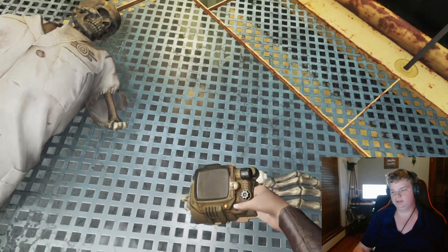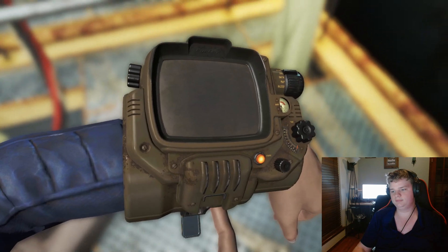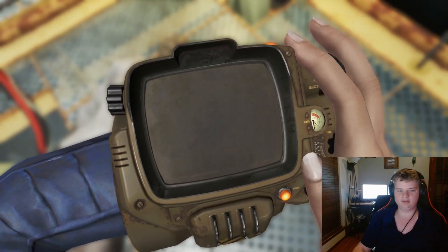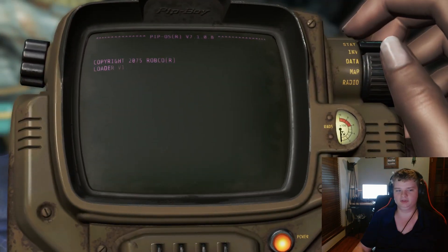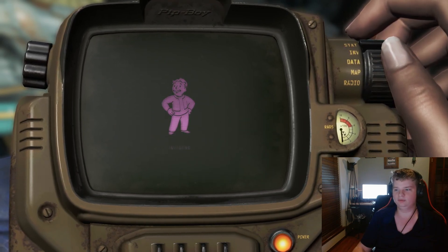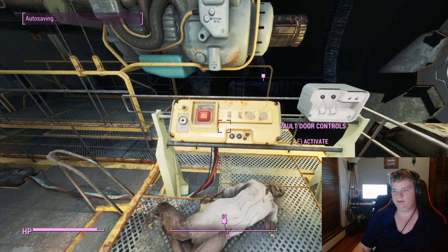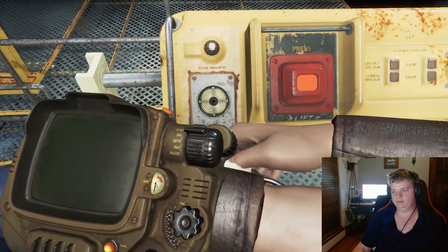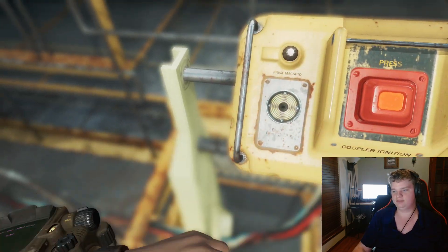This here is a Pip-Boy. The Pip-Boy was created by Vault-Tec, who are like a science company and they made the vaults. One of the vaults they made was Vault 111, and another was Vault 101. Vault 111 is actually the vault that we are in now, and the experiment was to cryogenically freeze its inhabitants for a hundred years and see how they would adapt to post-apocalyptic life.